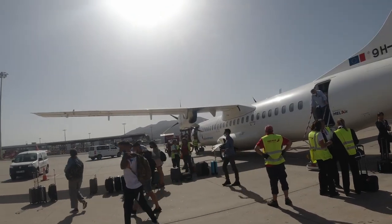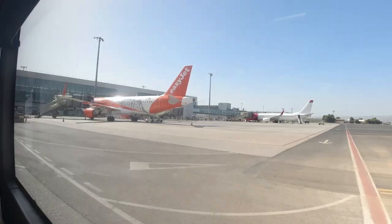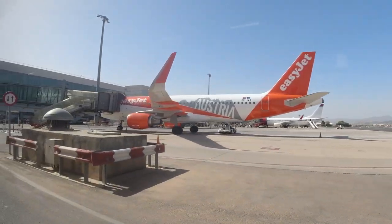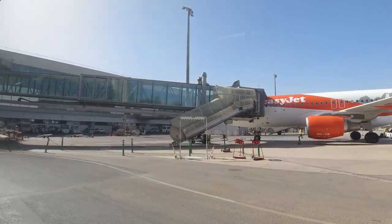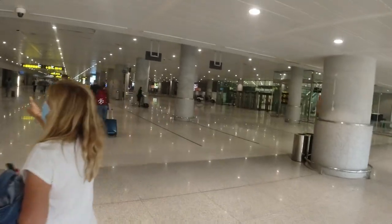A much nicer day in Malaga than it had been in Melilla. Bags were quickly returned to us and we were quickly on the bus for the drive to the terminal. It was a domestic flight so there were no entry formalities, but as most of the EU is in the Schengen zone the majority of flights to Malaga have no formalities these days. And out to find the railway station for the short trip into the city of Malaga.